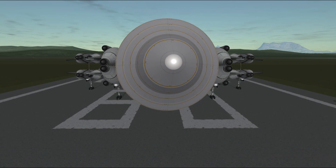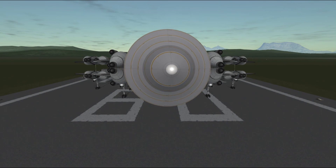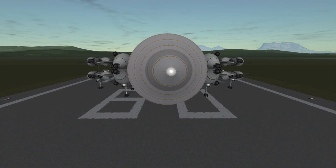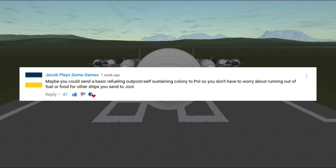Hello everyone and welcome to episode 12 of SSTO space program. Today we are launching an absolutely massive ship to Joule, because as expressed by more than 40 of you, we will be building an outpost on pole.